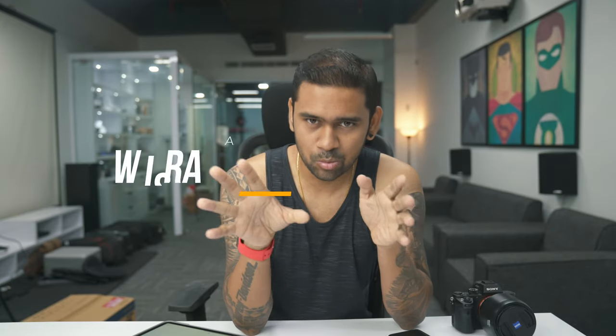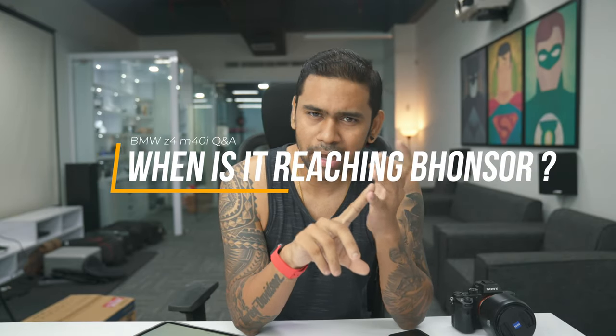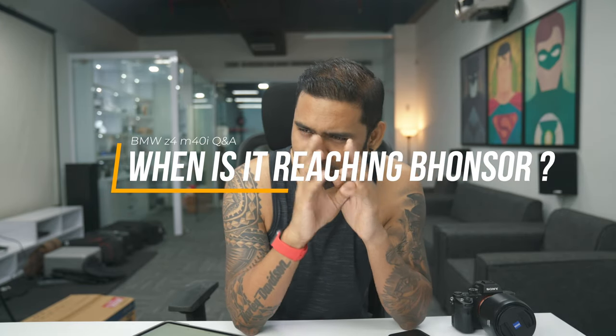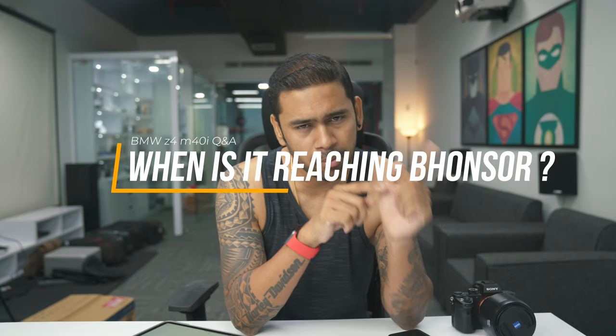Fifth, when is it reaching Bhubaneswar? It has already reached Mumbai two days back, custom clearance and all the paperwork is done. We should be able to get it shipped from Mumbai to Bhubaneswar once the rain stops in Mumbai, because it's been raining crazy there. Once the rain stops, hopefully the car will leave Mumbai in the next two or three days and we should be able to get the car in 10 to 12 days. Cannot wait.